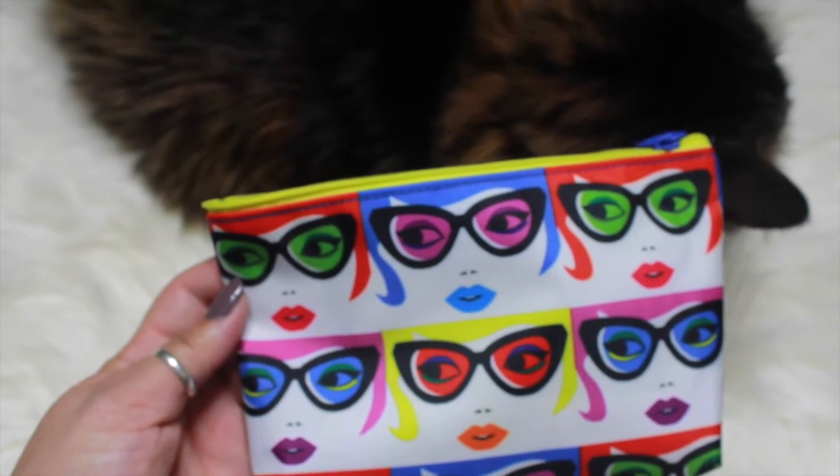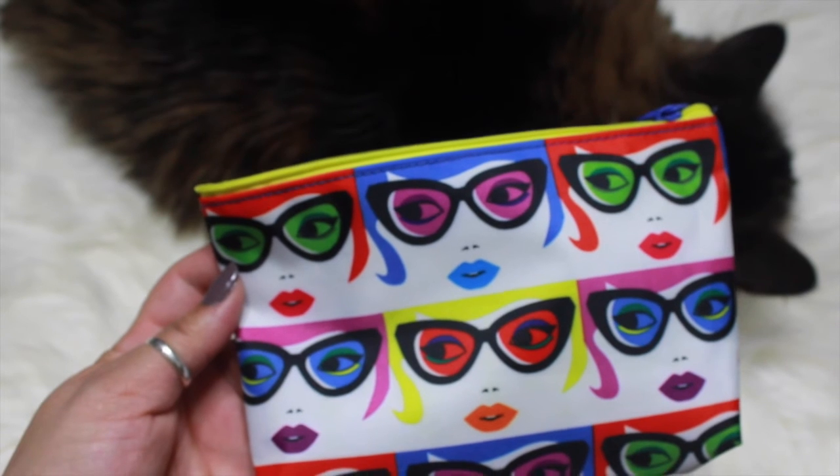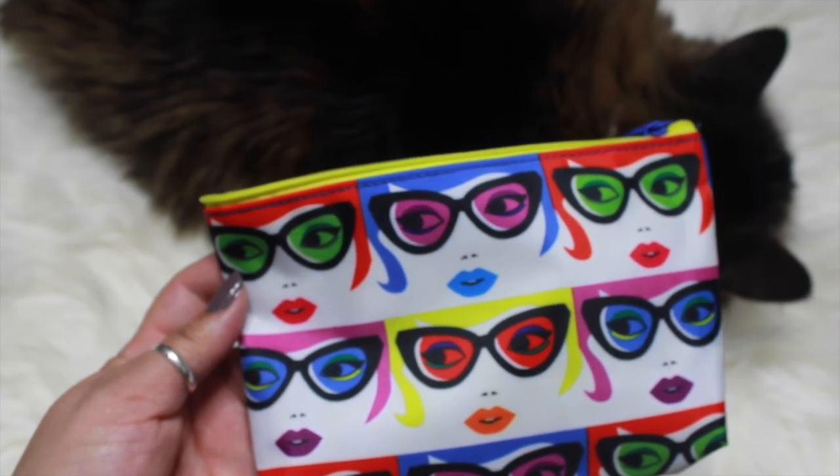So yeah guys, that is what I got in my ipsy glam bag. I can't wait to see what you guys got in your bag. Hope you guys enjoyed this video and I will talk to you soon — bye!